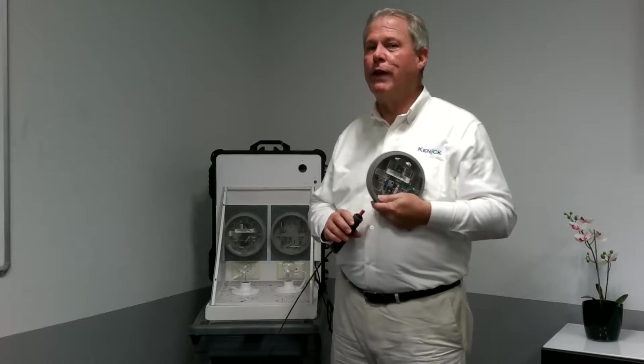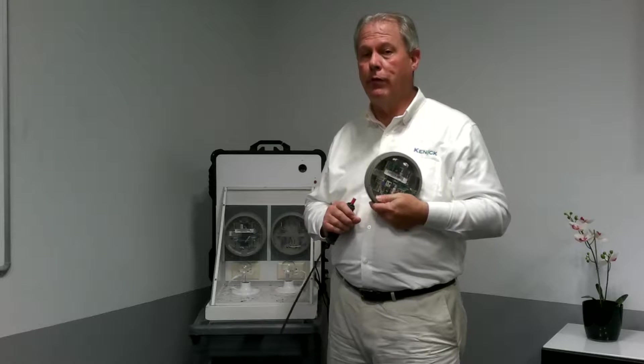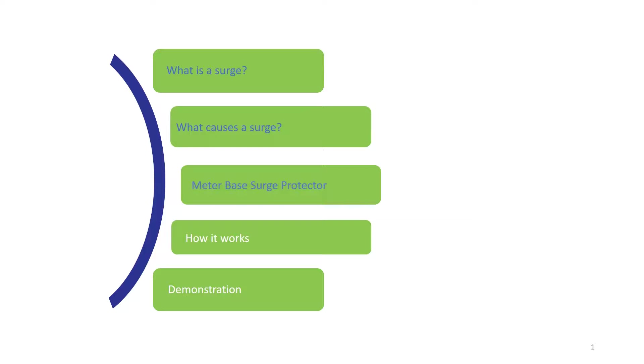My name is Pete. I work for Kinnick Incorporated and we provide top-performing utility grade surge protection products to utilities across the country. Today's presentation, we're going to talk a little bit about surges, what causes surges, the meter-based surge protector and how well it protects homes from transient surge damage, and then we're going to do a demonstration to prove how well the meter-based surge protector actually works.